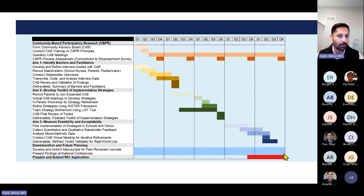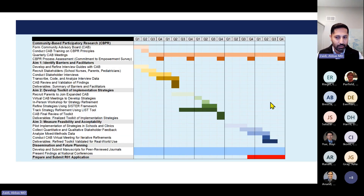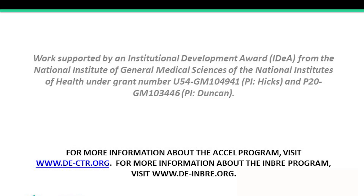Those are all the slides I have, and I'm happy to take any questions. Thank you.